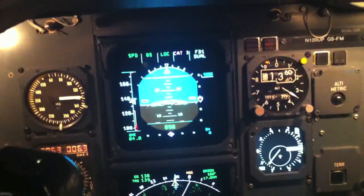Yes sir, look at the approach lights as well. See the approach lights? Look at that right there. Wow — no hands. No hands on the controls at all.